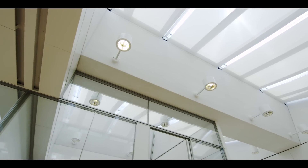Such clean, minimalist architecture called for a light touch in the choice of luminaries, as the essential element in the lighting design project.